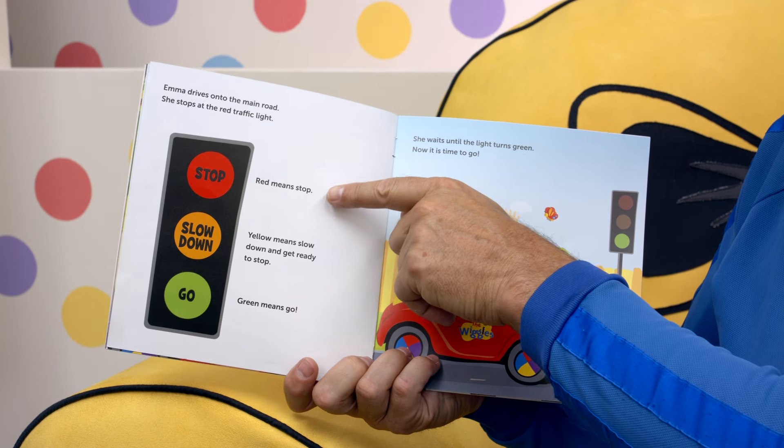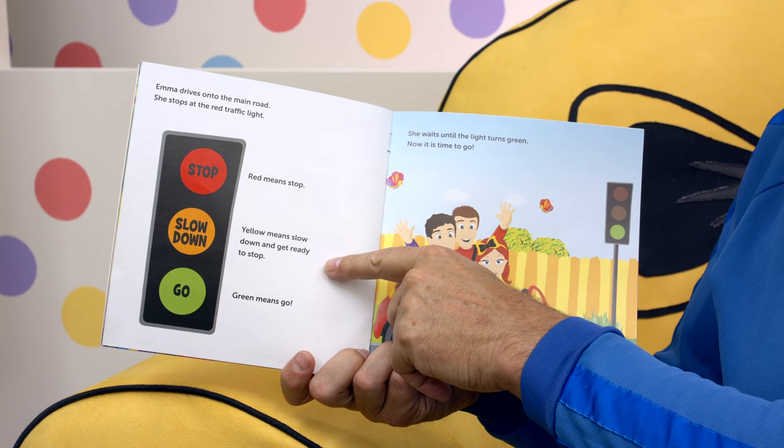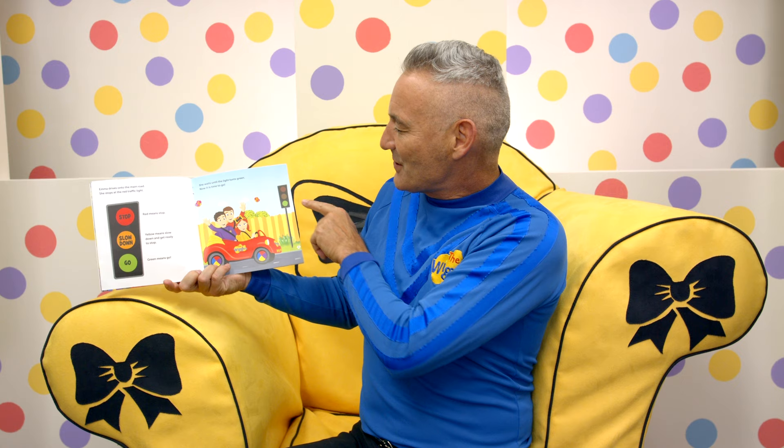Emma drives to the main road. She stops at the red traffic light. Red means stop. Yellow means slow down and get ready to stop. Green means go. She waits until the lights turn green. Now it is time to go. Chugger, chugger, big red car. Woo!